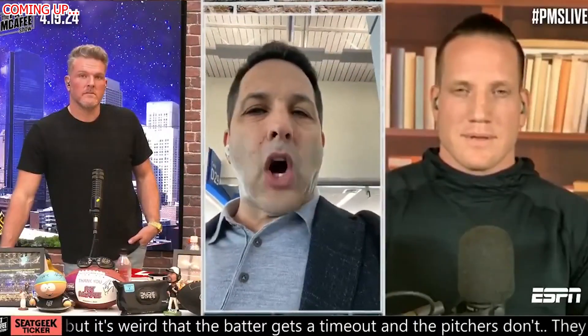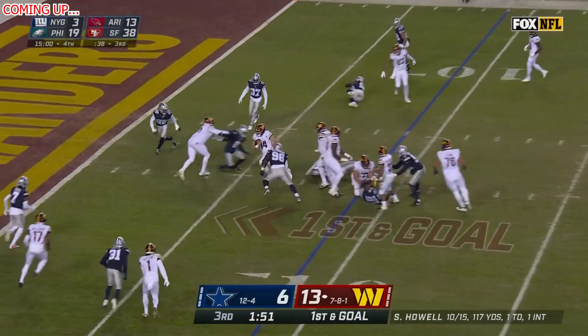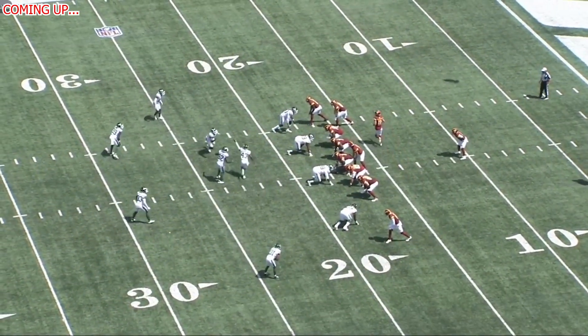They actually ended practice today with a late-game drive scenario. The first play involved a Terry McLaurin slip and a Kendall Fuller interception. If it wasn't for the slip, it probably would have been a completion.